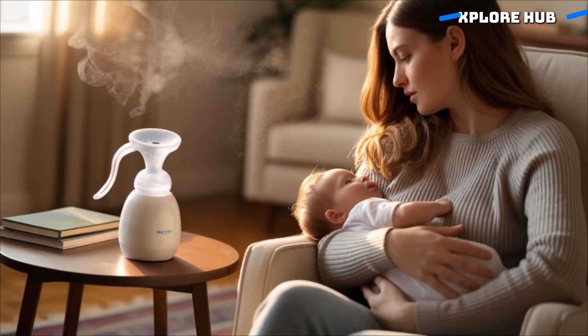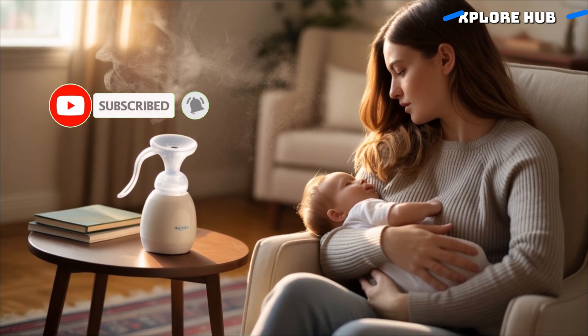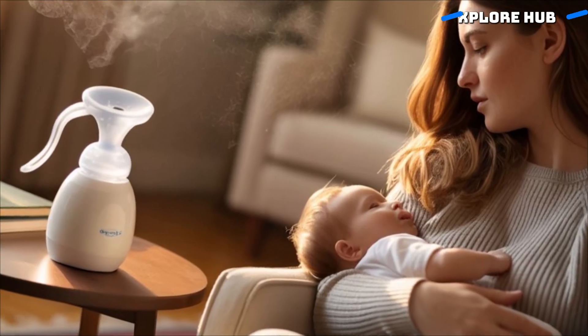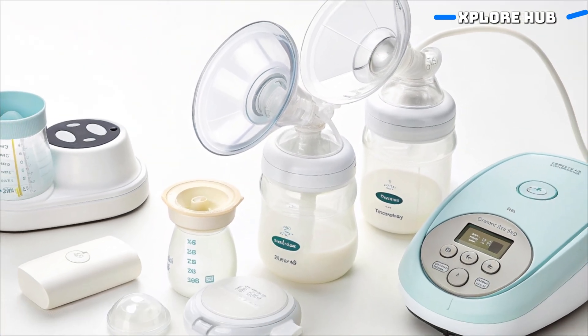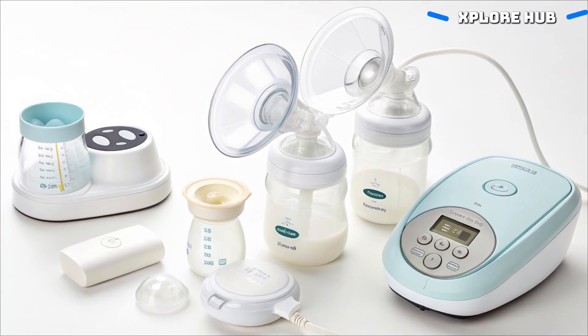After delivery, the hormone prolactin signals the alveoli to start making milk from nutrients in the mother's blood. This means breast milk isn't stored food — it's freshly made, tailored to your baby's needs. The more your baby feeds, the more prolactin is released, and the more milk your body produces.